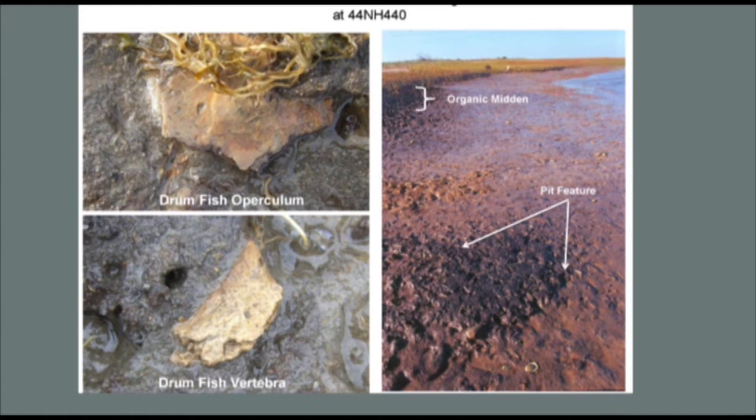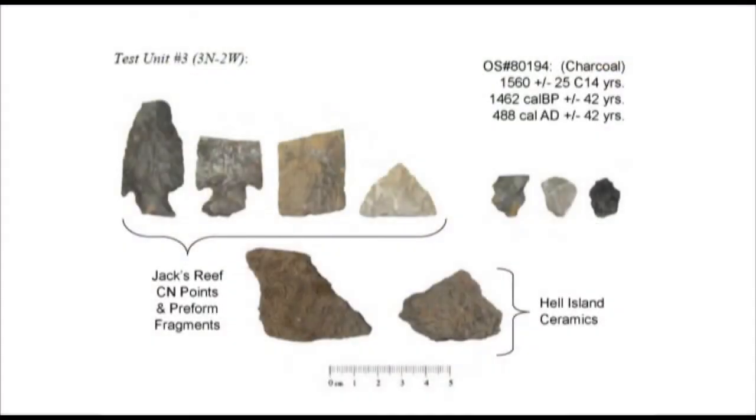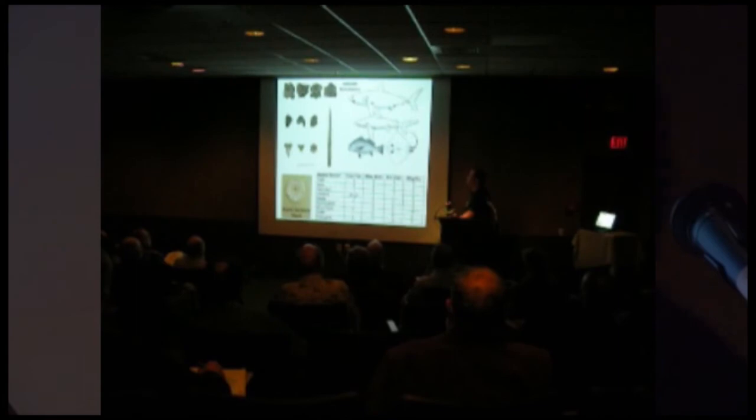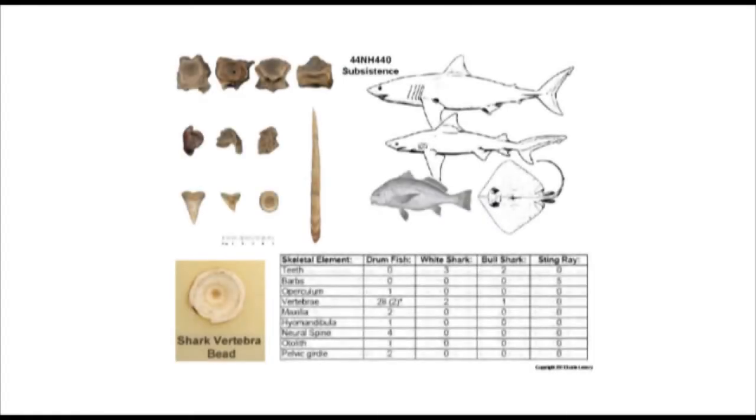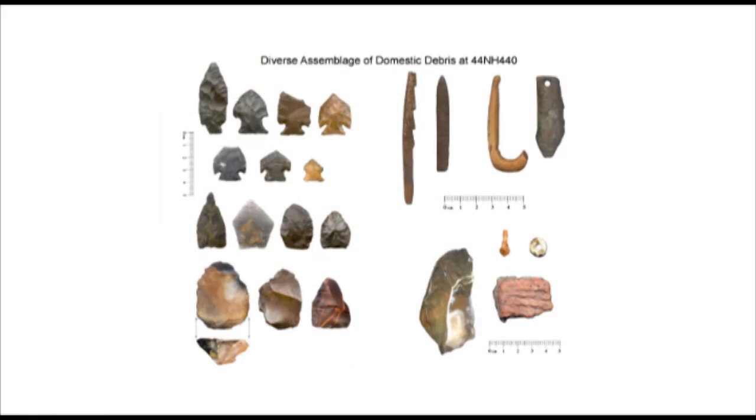Here's an early picture showing a pit feature, and the organic midden extending off into the horizon — the site is a quarter of a mile wide. We've only tested a few areas to date the site and determine fish species. One assemblage from a single one-meter-by-one-meter unit dated to 488 A.D. In that same unit, we found evidence of the fish they were eating: red drum, black drum, some cod, bull shark, juvenile great white, and Atlantic stingray. These folks were really going after fairly large fish. Juvenile great white is not something you want to fool around with, and they had the tools — large bone fish hooks and harpoon heads.